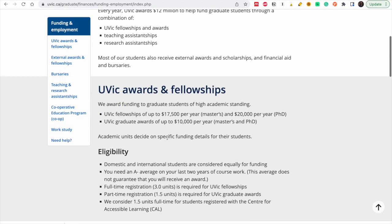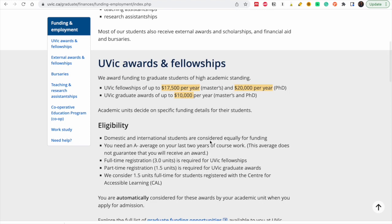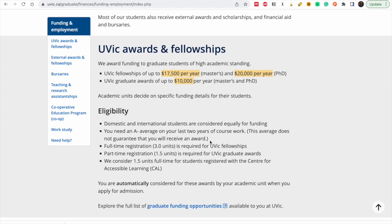Now let's look at the funding they have. Go to Finances — they offer a scholarship of up to $17,500 per year for masters and $20,000 per year for PhD. You could get a fellowship or a graduate award of this amount, which is really good. Additionally, doing a research assistantship or TA assistantship gives you extra money. For eligibility, you need to be an international student with an A-minus average on your last two years of coursework — not your entire four years, just the last two.